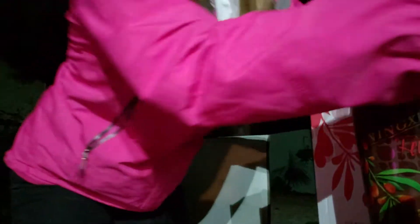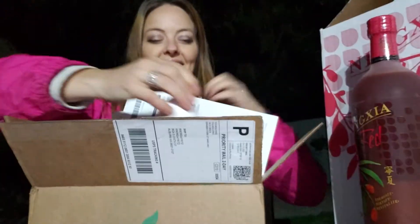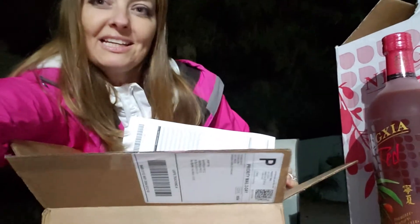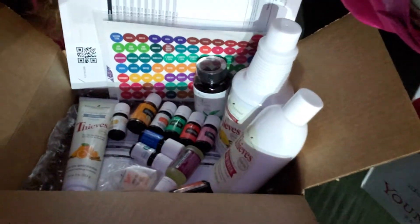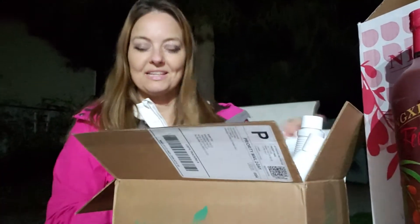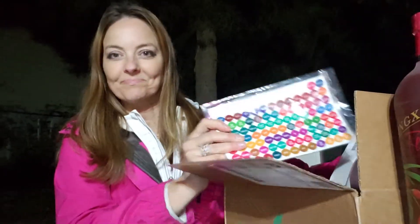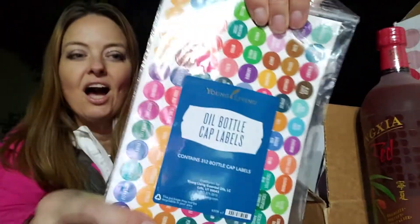That's what I wanted to share about the other products connected to Ningxia Red. Now I'm going to go through the rest of my October unboxing. I got all these wonderful Young Living products and I'm so excited to show you tonight. I also got stickers and I'm really excited to put the names on the bottles — that's going to be really fun.